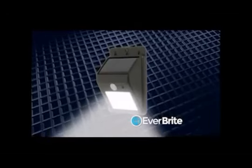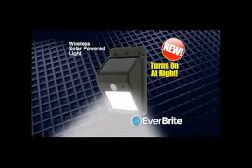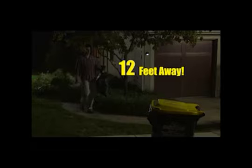Introducing Everbright, the new wireless solar-powered light that turns on at night. Everbright shines an attractive low-level light from dusk to dawn. And the built-in motion sensor turns up the light as you approach, then automatically dims it when you walk away. This state-of-the-art sensor detects movement from up to 12 feet away.